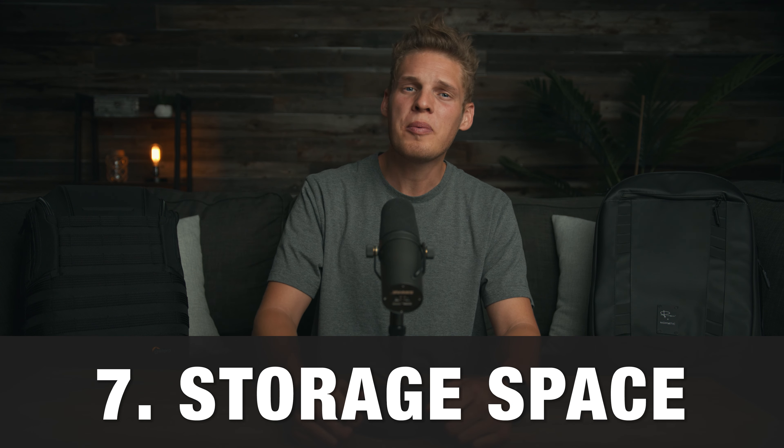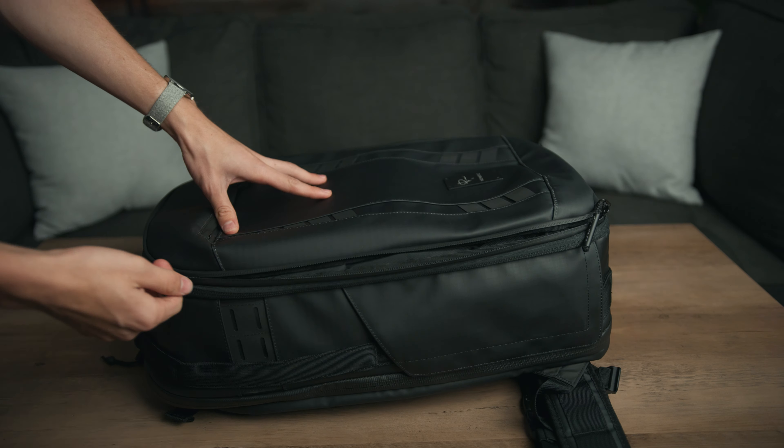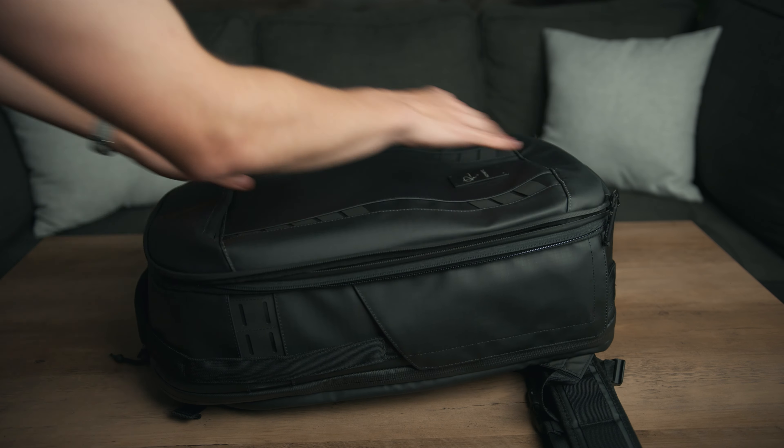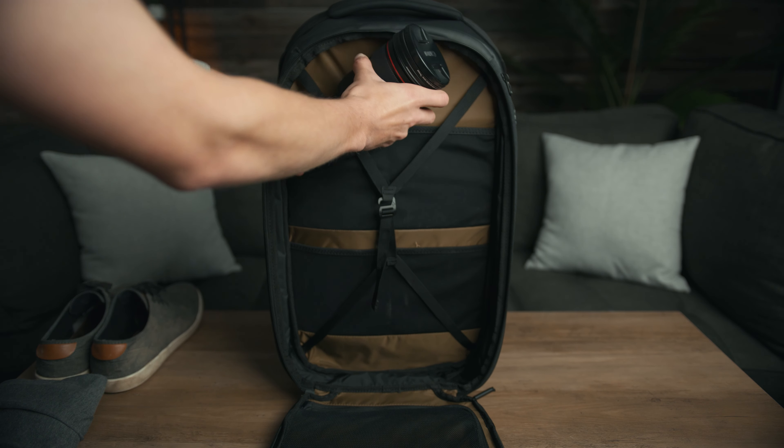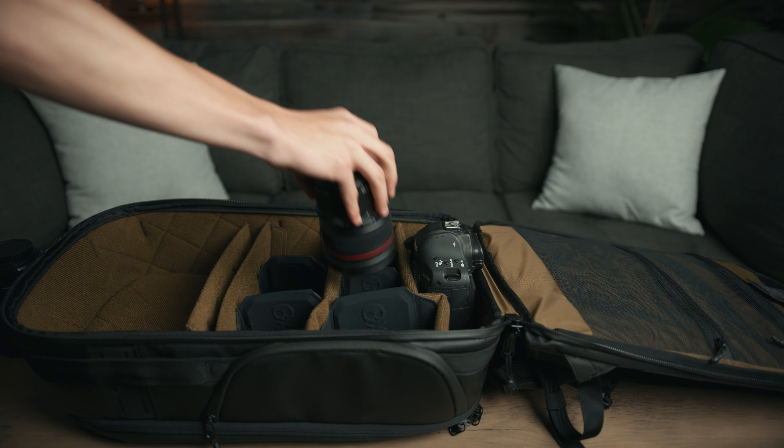Number seven is storage space. The Lowepro is 25 liters and the Nomadic is 42 liters — but only when you expand it out, which I found kind of misleading. When I saw that the Nomadic could fit 42 liters I thought I could stick way more camera gear in there. However, it turns out that when the bag expands, the only things that reasonably fit in the extra storage are things like clothes, which I don't need on video shoots. So if you're looking for a travel bag to fit extra clothes and shoes, the Nomadic would be a good fit — but if you just want camera gear, go with the Lowepro. The biggest frustration was that the Nomadic had too many features I didn't need, like expandable clothing storage, but not enough where I needed it — like bag depth. Point goes to Lowepro.